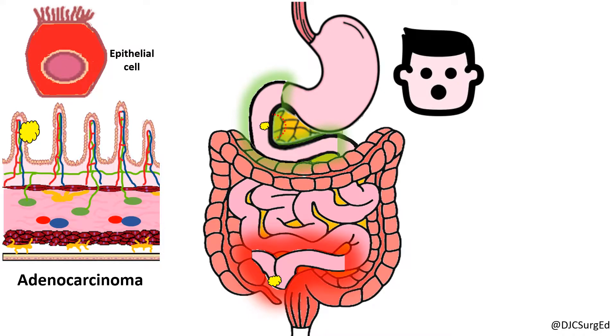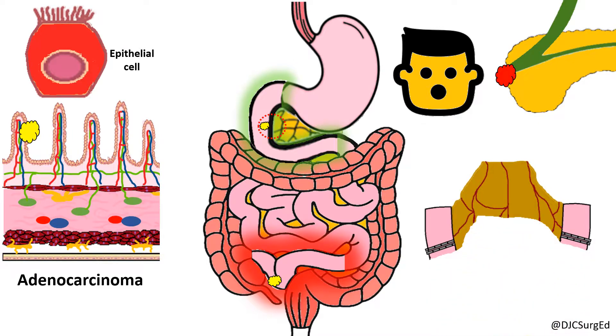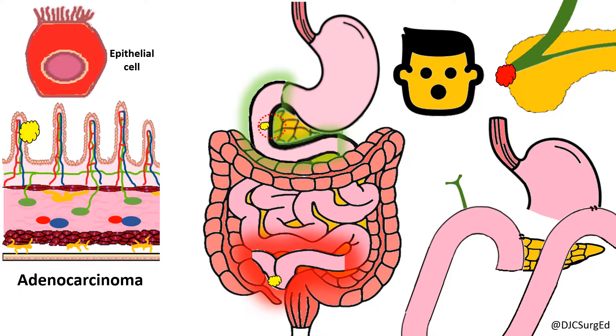More proximal tumors, especially periampullary tumors, can present with jaundice and biliary obstruction. Like carcinoid tumors, these tumors are treated with small bowel resection and wide mesenteric lymphadenectomy. For duodenal tumors, a Whipple procedure may be required, although a segmental duodenal resection may be appropriate for tumors located in the third or fourth segment.